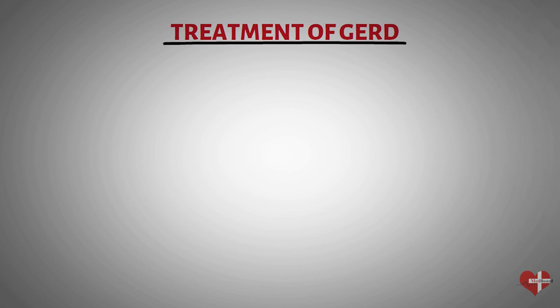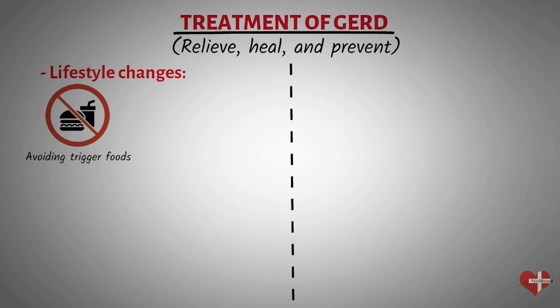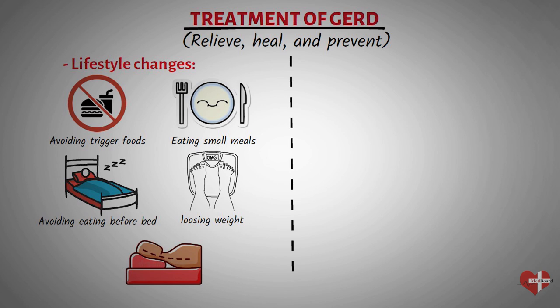Gastroesophageal reflux disease can be managed through a variety of treatment options. The goal of treatment is to relieve symptoms, heal any damage to the esophagus, and prevent complications. Making lifestyle changes can help reduce symptoms, including avoiding trigger foods and beverages such as spicy or acidic foods, caffeine, and alcohol; eating smaller, more frequent meals; avoiding eating within two to three hours of bedtime; losing weight if overweight or obese; and elevating the head of your bed to reduce nighttime reflux.